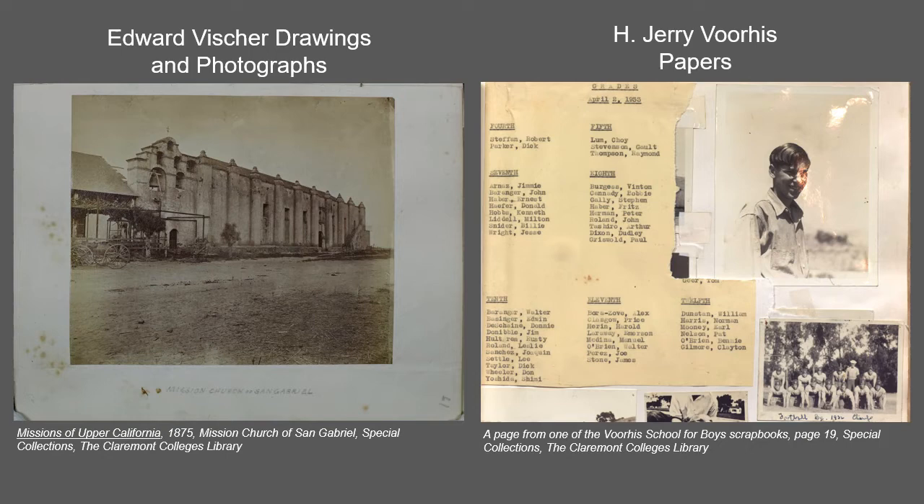The Jerry Voorhees papers document the life and legacy of Horace Jeremiah Jerry Voorhees, who served as a U.S. congressman from California's 12th district from 1936 to 1946 and founded the Voorhees School for Boys in San Dimas, California. Voorhees served on the Dies Committee on Un-American Activities and was president and later executive director of the Cooperative League of the USA.